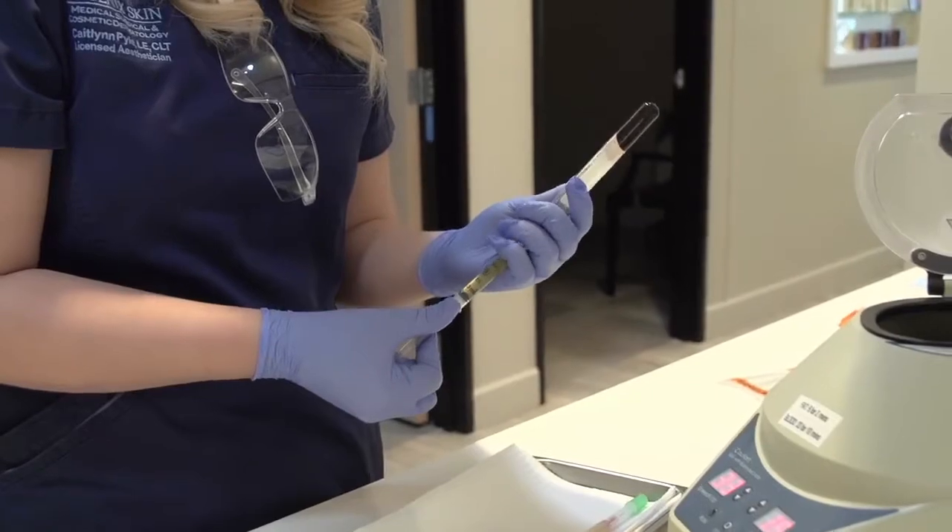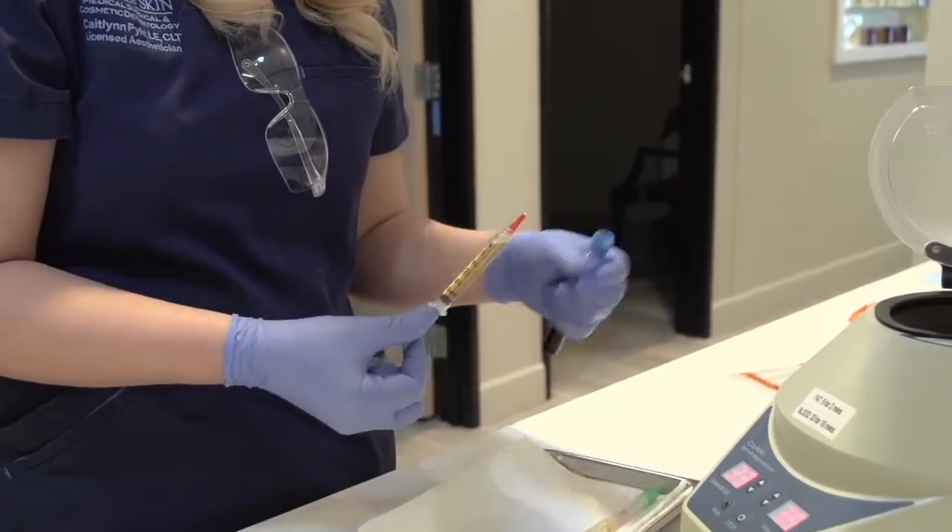The best thing I like about PRP is it's natural. We're using your own blood product, so no one's ever allergic to it. It's been used for two decades without any safety issues or safety concerns. At most, somebody gets a little irritation on their scalp or a little itchiness for a day or two, but that's about it.